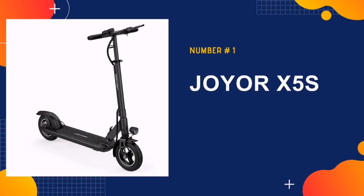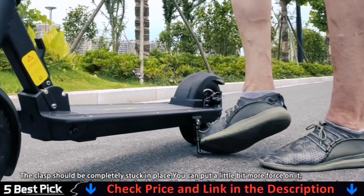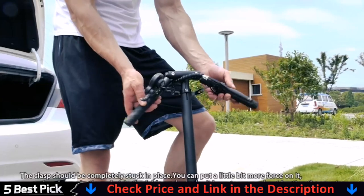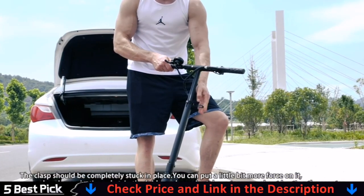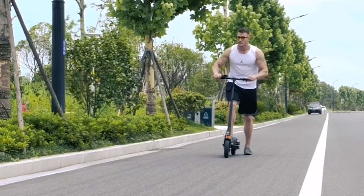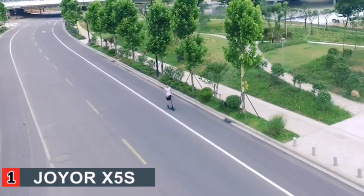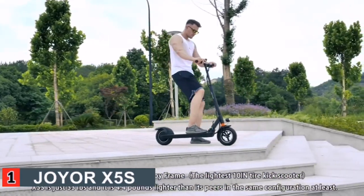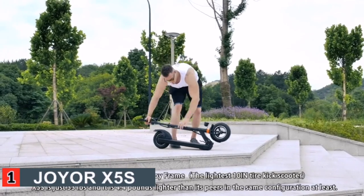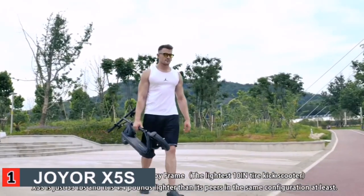First pick in our list is Joyer X5's electric scooter. With a powerful 500-watt motor and a maximum weight capacity of 265 pounds, this electric scooter comes with the necessary features for safe and comfortable riding for heavy adults. The maximum speed is 15.5 miles per hour. This electric scooter has 10-inch pneumatic tires and a front wheel shock absorber that give a better riding experience for heavy adults.